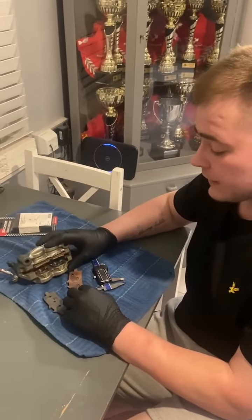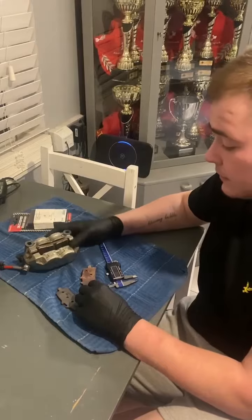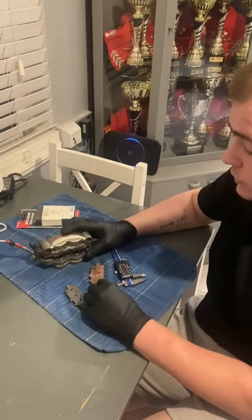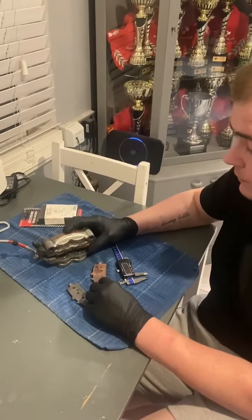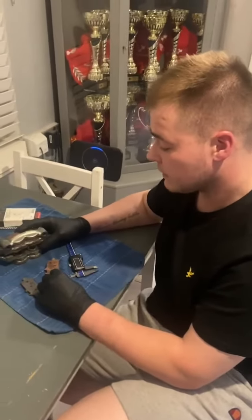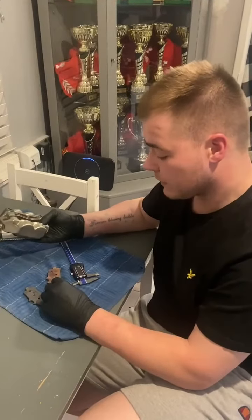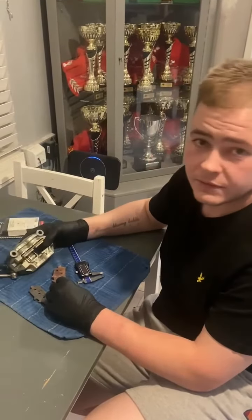They definitely worked for fade — I had zero brake fade from lap one right through to lap 16. They are meant to be stock legal; they're going through clearance with BSB as we speak, so if they do make stock legal they will definitely be used. I can't recommend them enough — I hope this helps, thank you.